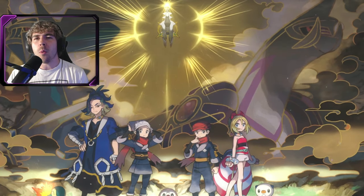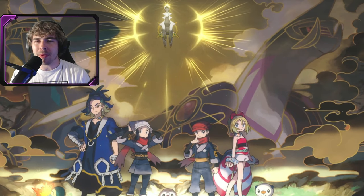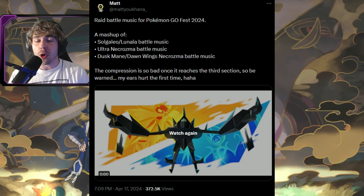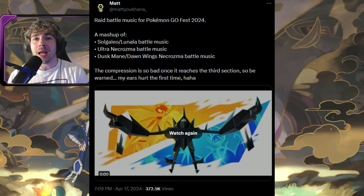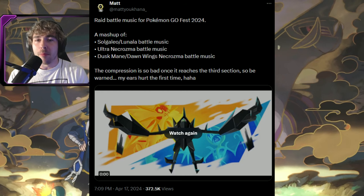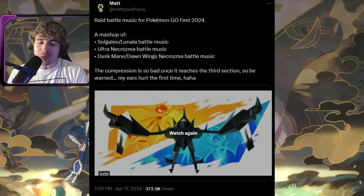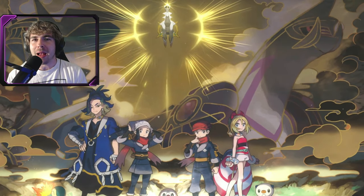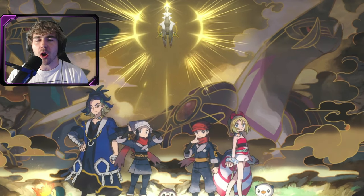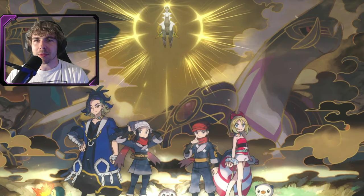But what about Ultra Necrozma? I don't think we're going to see Ultra Necrozma anytime soon — I don't think it's dropping this year. New raid battle music was data-mined for Go Fest 2024: it's a mashup of Solgaleo/Lunala battle music, Ultra Necrozma battle music, and Dusk Mane/Dawn Wings Necrozma battle music. It sounds pretty sick, but I think they're just mashing up all the Necrozma battle music for Go Fest. I still don't think we're getting Ultra Necrozma — I doubt they give us everything related to Necrozma all at once. I think we're just getting Necrozma and its fusions.